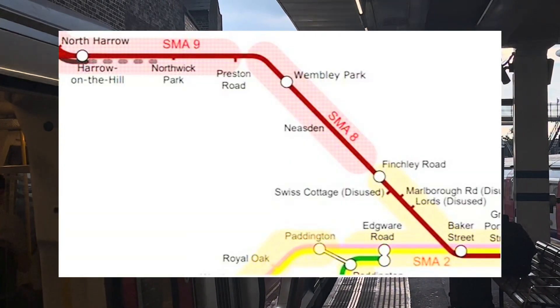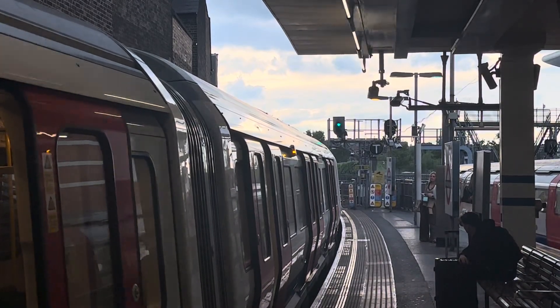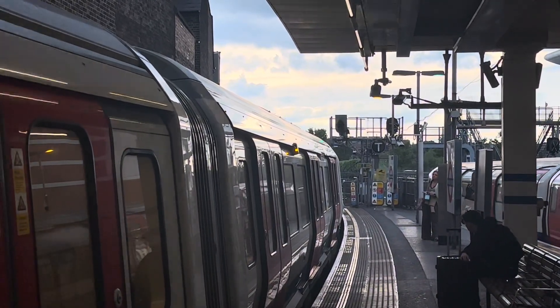This is signal migration area 8 of the wider 4 Lines Modernisation scheme, which will bring nearly the entire subsurface network into automatic control eventually.